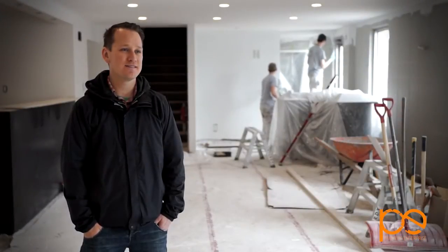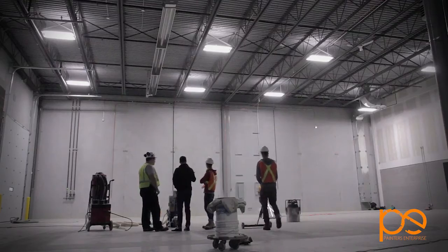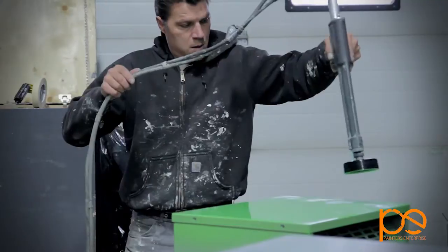My name is Gray Monert with Painters Enterprise. We offer residential and commercial painting as well as concrete floor coatings and electrostatic painting.